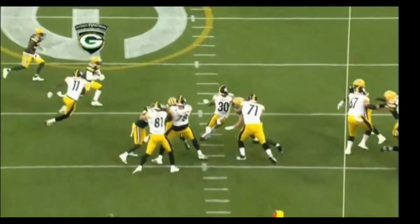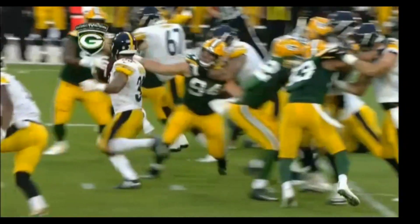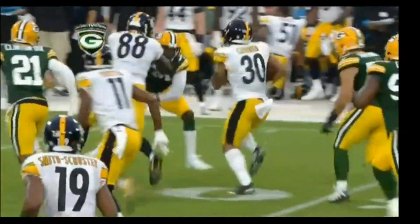Everybody was trying to hit him up around chest level. You can see the face mask there — Lowry, right there. He's running through an arm tackle. Conner is a contact runner, and by that I mean he's not extremely shifty. He can make you miss occasionally, but he's going to try and run through arm tackles. It's a great block by number 88.